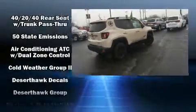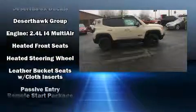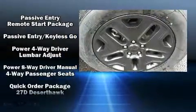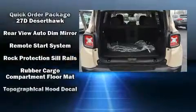Passenger security is always assured thanks to various safety features such as head curtain airbags, front and side impact airbags, traction control, brake assist, anti-whiplash front head restraints, a panic alarm, and four-wheel disc brakes with ABS.